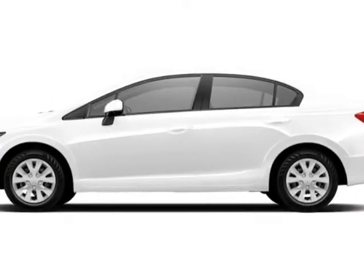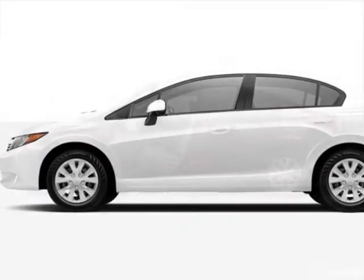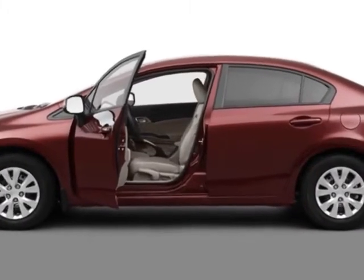Come take a look at this new 2012 Honda Civic Sedan. For your protection, this vehicle has a full factory warranty.